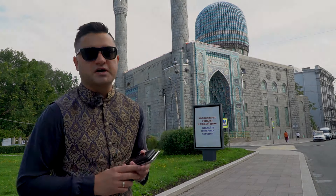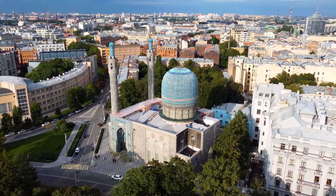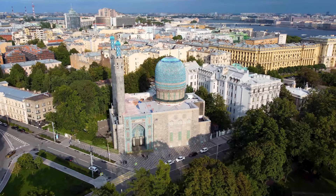Let's go and let's start. The interesting fact of this mosque is that at that time, the Muslim population of 1910 was more than 8000 in Saint Petersburg, so they needed a mosque.